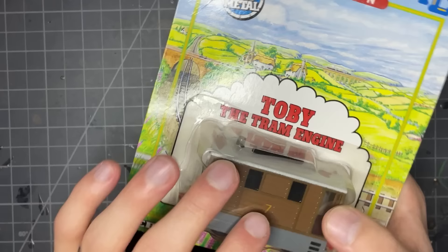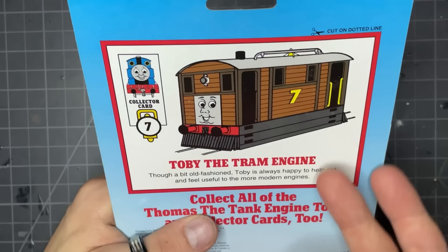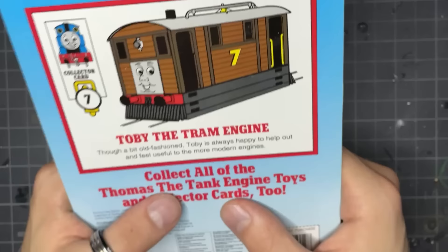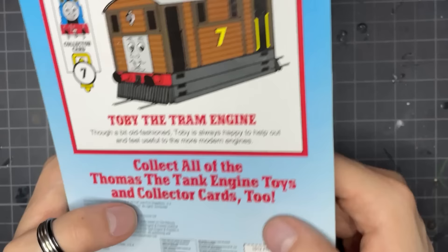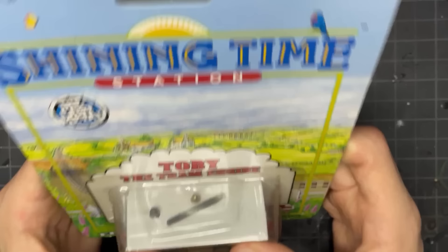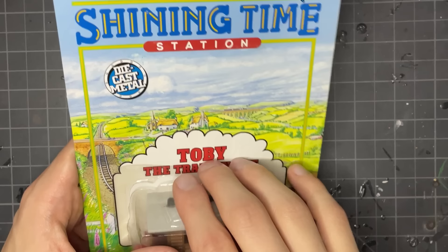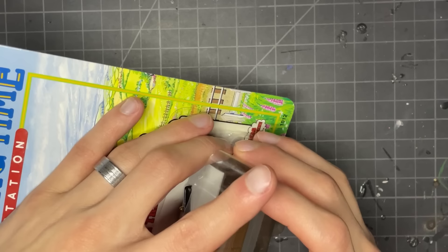You can see him basically the full way around, and this is opened — I did this with an X-Acto years ago. We've got some beautiful pink plants here at the bottom, a Thomas and Friends logo. And when you flip it over, you also get a character card. You can cut these out if you want — there's Toby's, and it gives a little bit of a description: 'Though a bit old-fashioned, Toby is always happy to help out and feel useful to the more modern engines.' You can hang it up on the wall, frame them, or just keep it with the toy. It's so simple and beautiful — it's a favorite of mine.